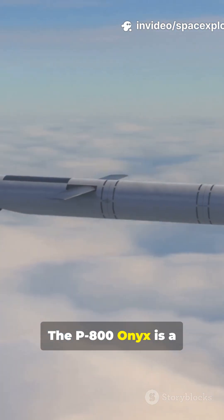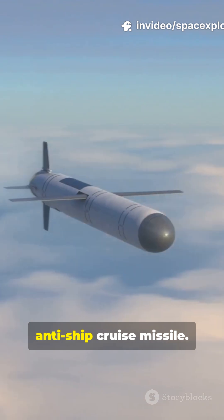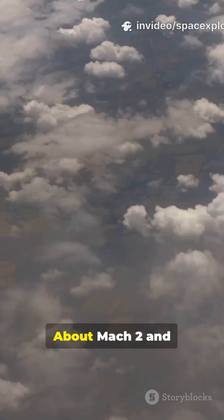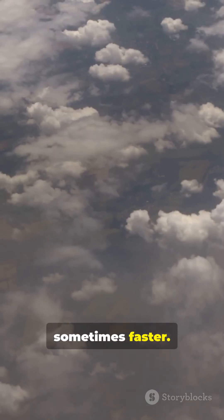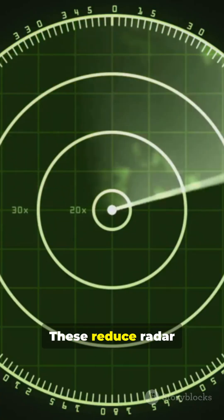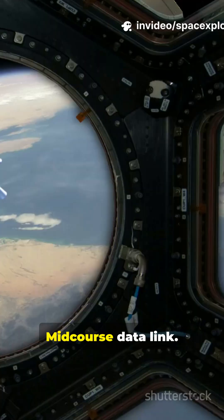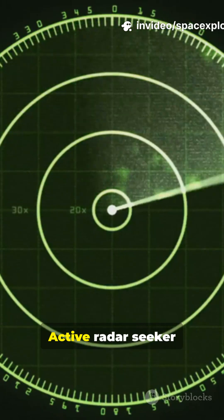The P-800 Onyx is a ship-launched anti-ship cruise missile. It flies at supersonic speed — about Mach 2, and sometimes faster. Sea-skimming flight and aggressive maneuvers reduce radar tracking time. Guidance uses INS midcourse data link and an active radar seeker in the terminal phase; it can adjust and lock on late.